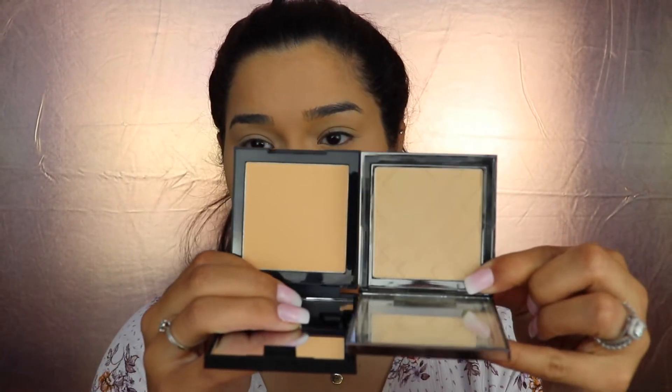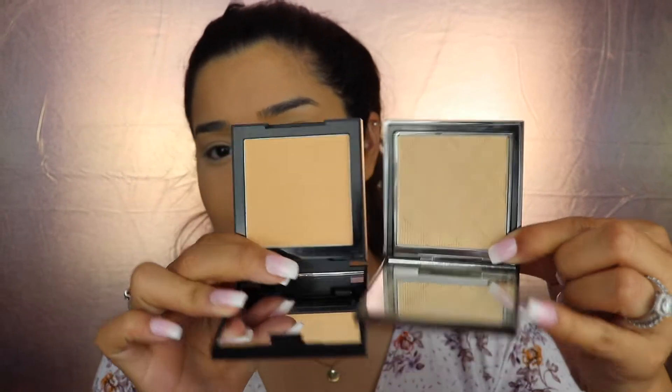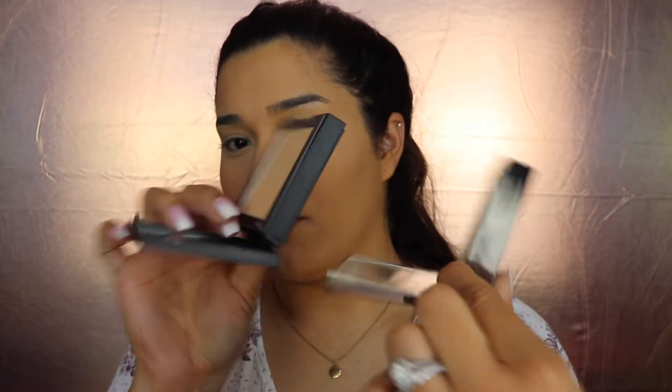Let me show you guys a side-by-side of the Morphe one and my Burberry one. My Burberry one is a little lighter but the packaging is very similar — really sleek — and they both feel really soft. The Burberry one is softer and more finely milled, very buttery, but the Morphe is still super nice.